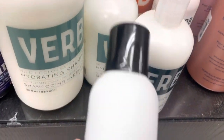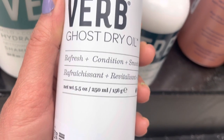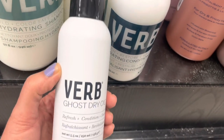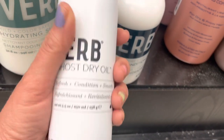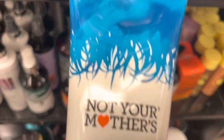Verb — look at all the Verb stuff. Oh my gosh, it's a Ghost — I was looking for the ghost oil. This is a ghost dry oil. All these hair things I was going to buy at Ulta and they're all right here at TJ Maxx and Marshall's. This is amazing.